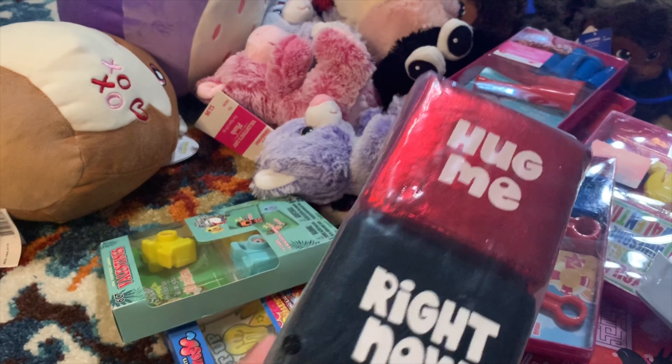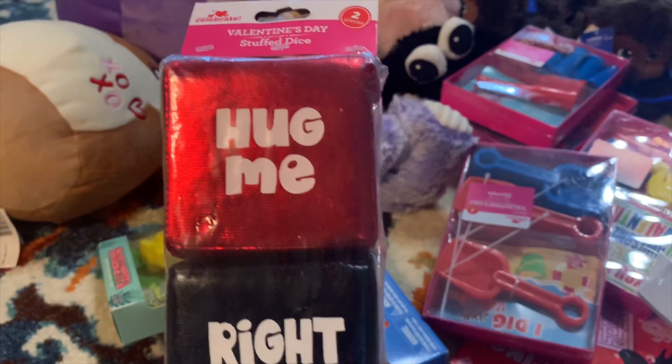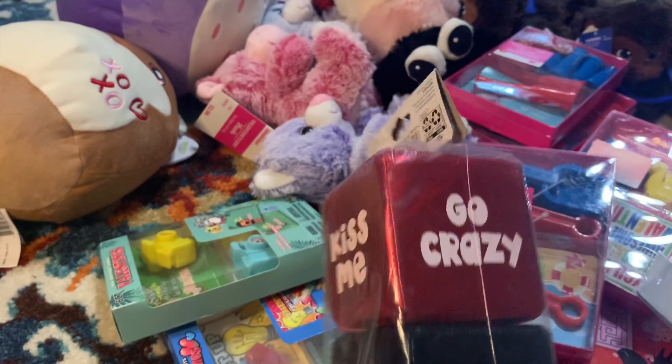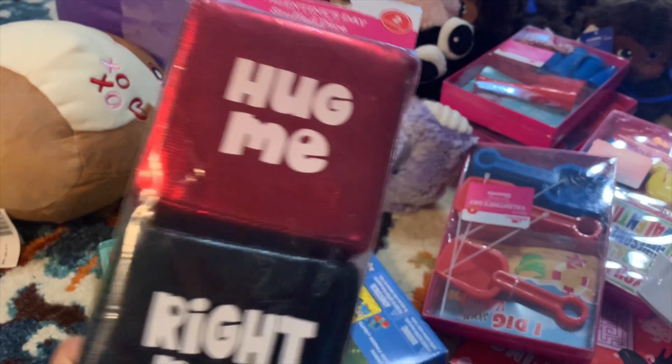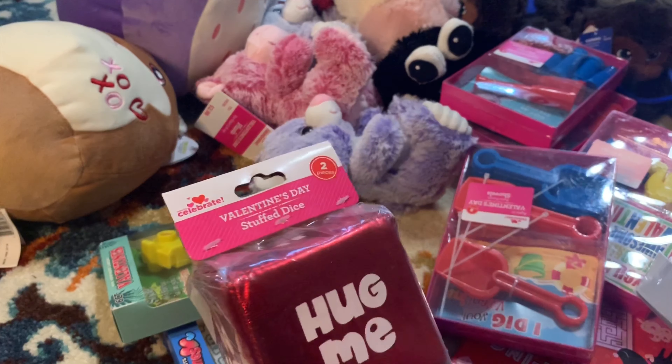I also found this dice item - you can always use it, especially if you have kids who go to school and want to bring something to give to their classmates. This is also 90% off, and I got two.